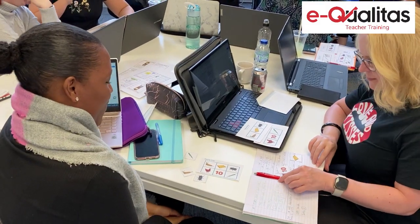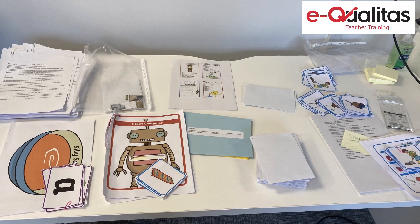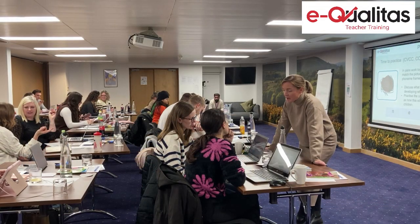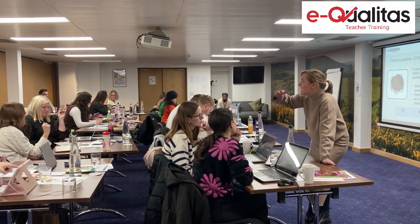I also lead training for phonics across the EQ programme, which ensures that the trainees have the knowledge of how to teach early reading through using phonics as the prime approach. I'm also part of the tutor team, so I provide support and development for the primary trainees through visits and coaching each half term.